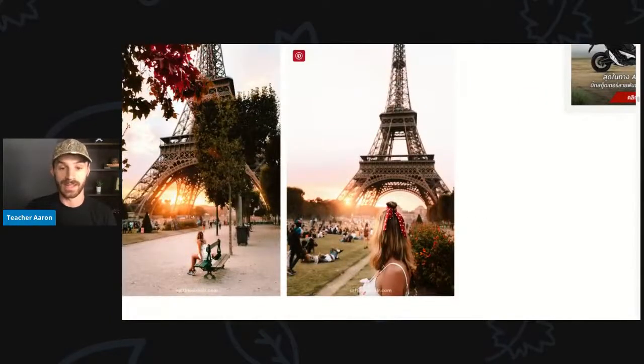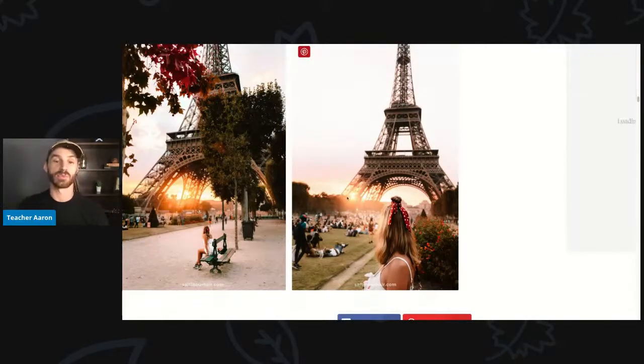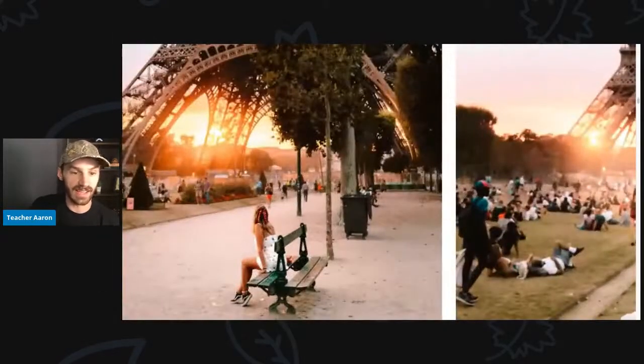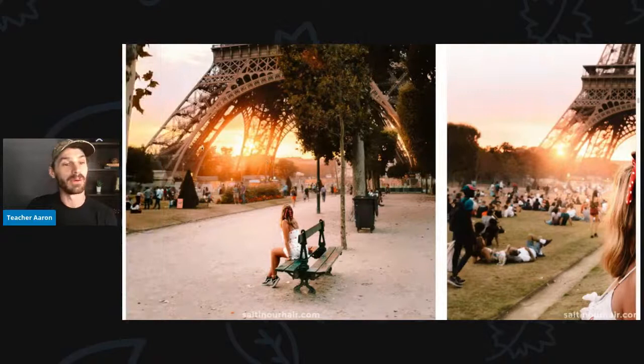Here the young woman is looking at the Eiffel Tower and the sunset. The sun is setting and there are a lot of people watching. In this picture, she is sitting on a bench and also watching the sunset. Look how pretty that is — it's a very beautiful picture.